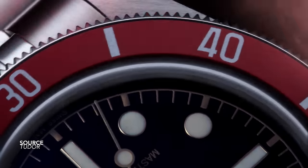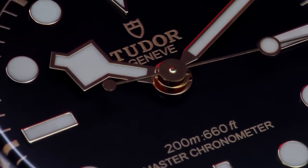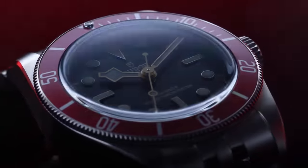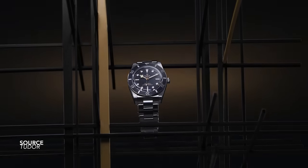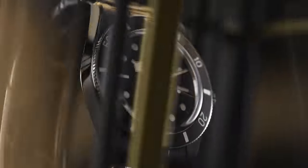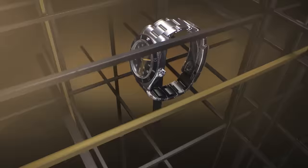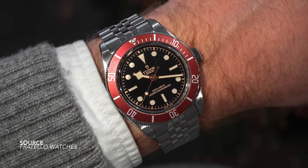Tudor spent a lot of time giving the Black Bays a facelift. The Black Bay 41 now has METAS certification, a burgundy bezel callback to the original from 10 years ago, two lines of text on the dial, Master Chronometer certification, and a five-link bracelet. Next to that, the Black Bay 54 feels like a culmination of their design — they fully understand the case profile, how these watches wear, and what it can do as a subtle nod to some of the earliest Tudor Submariners.